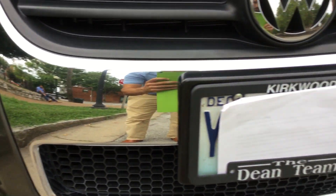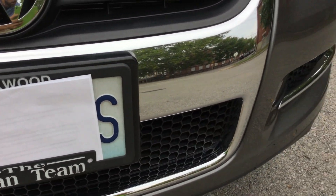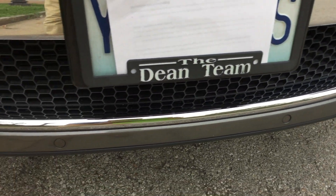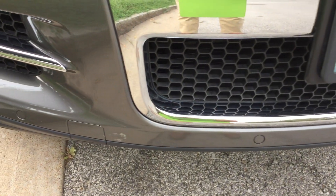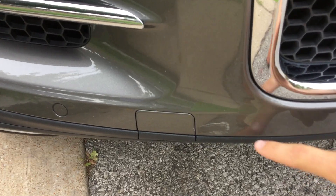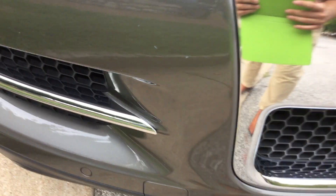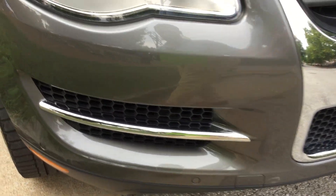Bringing along the rest of the front end here. As you can see, really nothing to report. I mean, it is just a very clean car, and if I'm being really picky, it's just got this tiny little blemish right here on the right front end. That is really about it on the front end.